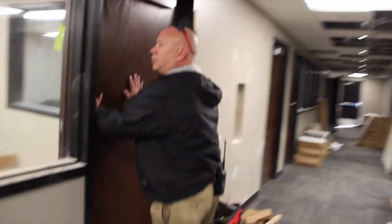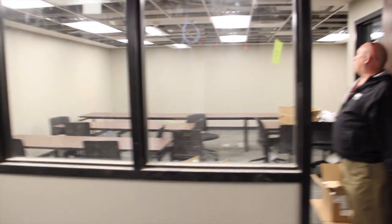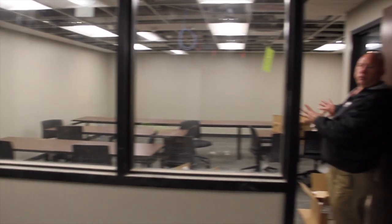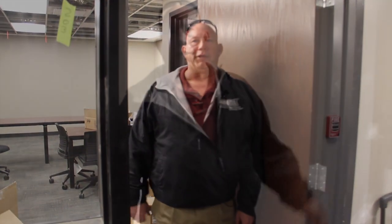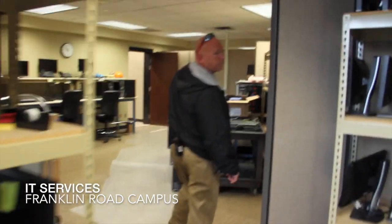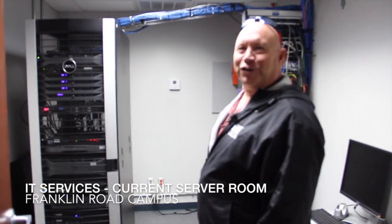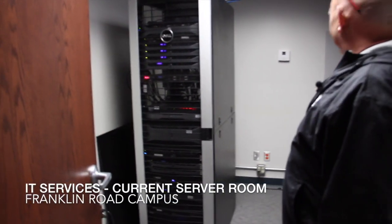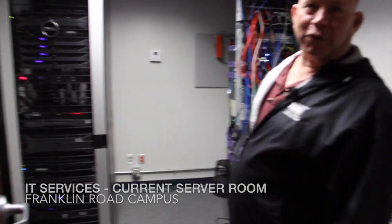This is one of our typical testing rooms. It has the cameras that are required. All these desks will move to the end — they're still putting in data cabling and power right now, so it's not complete. Now I want to show you the new server room, but first let's look at the old server room — what we've been working with. This is our server room: more or less a closet with a whole bunch of blinky lights and a lot of wire. Let's go look at what we're getting.